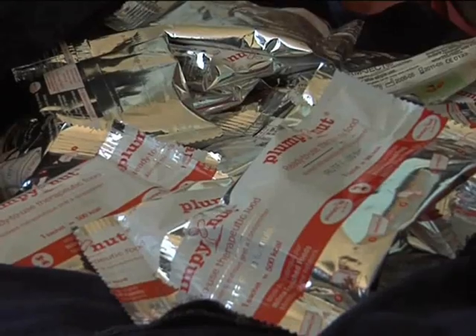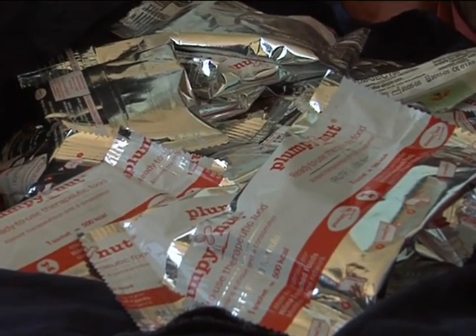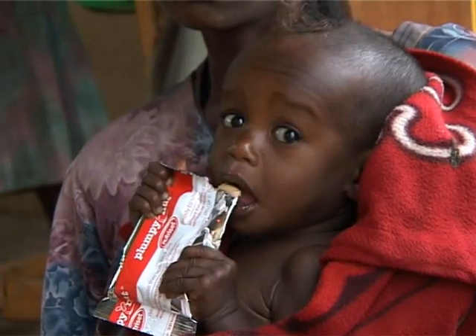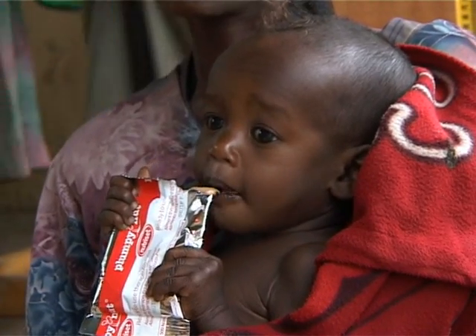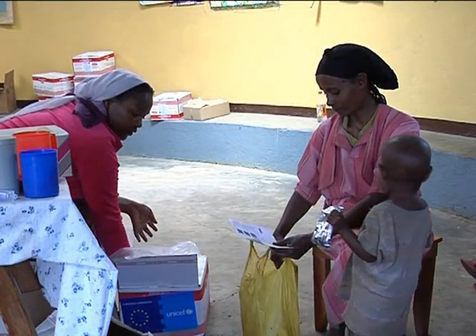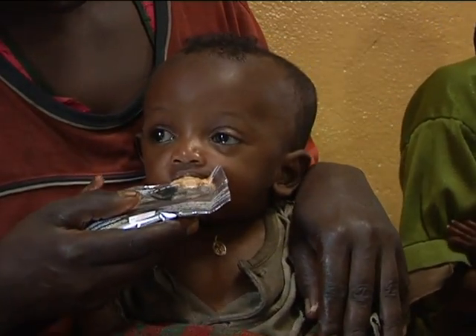Ready-to-use therapeutic foods do not require preparation by the mother or caregiver. They can be provided for the treatment of children with severe acute malnutrition on a weekly basis at health post level, to be given to children on a daily basis at home.